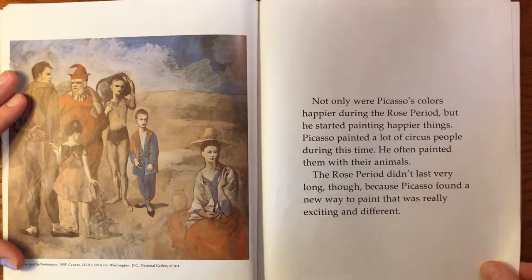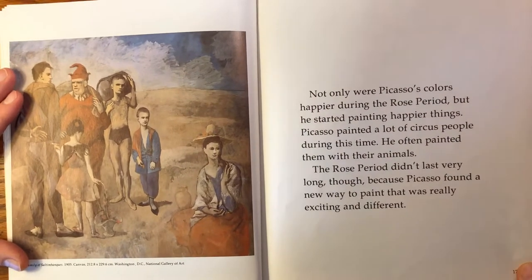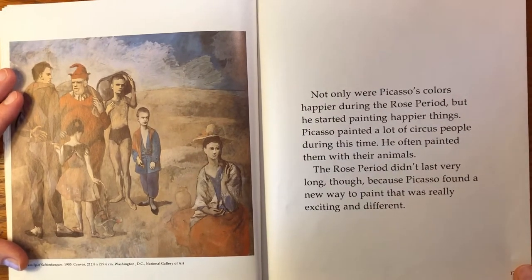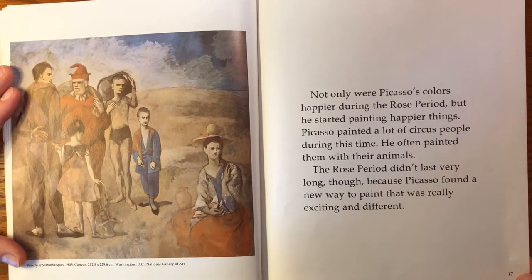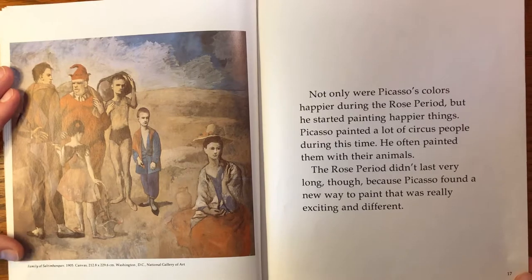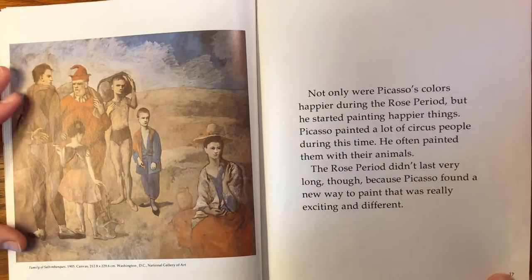Not only were Picasso's colors happier during the rose period, but he started painting happier things. Picasso painted a lot of circus people during this time and he often painted them with their animals. The rose period didn't last very long though, because Picasso found a new way to paint that was really exciting and different.